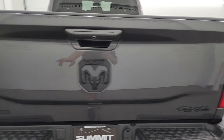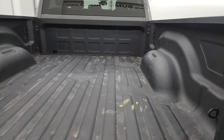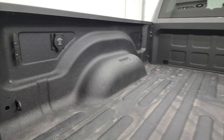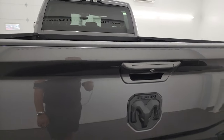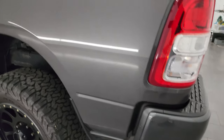Note that you get the 4x4, Ram, and Big Horn logos all blacked out. It comes with a very nice spray-in bed liner. There's a 115-volt, 400-watt plug-in back here, and you get some nice side box tie-downs. The spray-in bed liner goes onto the tailgate as well. The tailgate shuts nice, easily, and solidly.